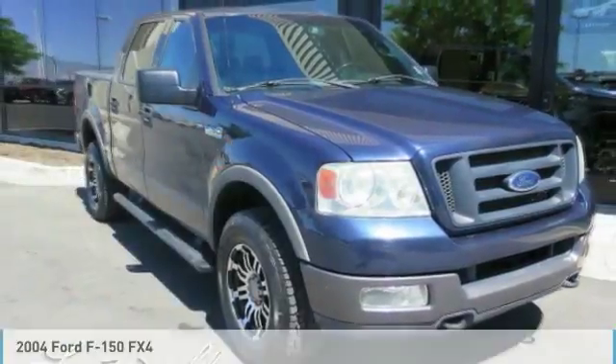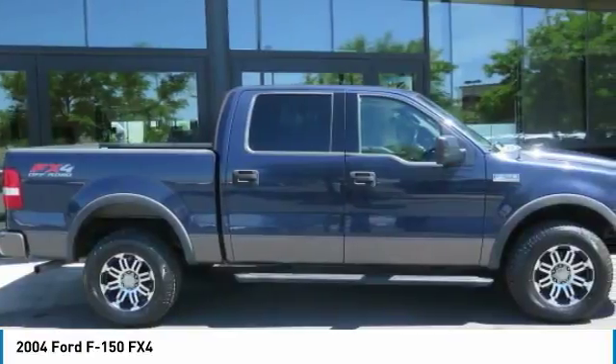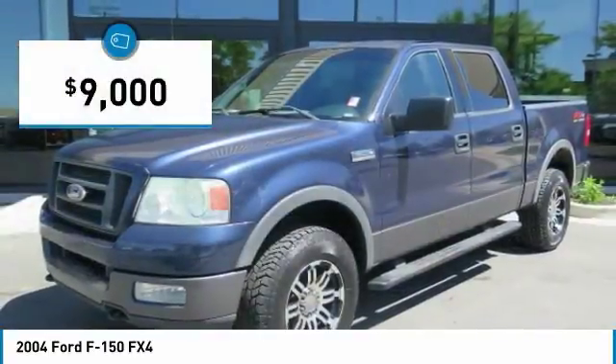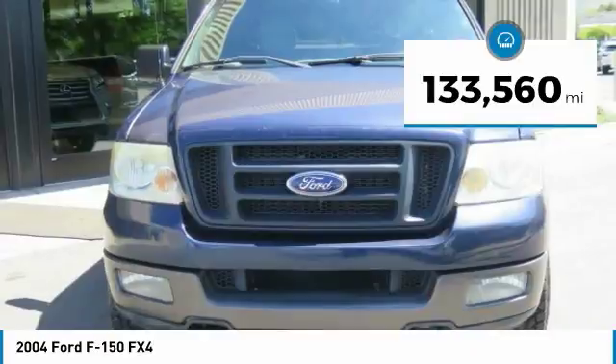Stop by and take a look at the 2004 F-150. A Ford F-150 knows how to handle any situation. It's built to follow orders, no whining, and is priced below $10,000. This vehicle has less than 135,000 miles.